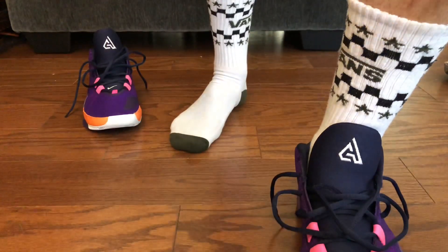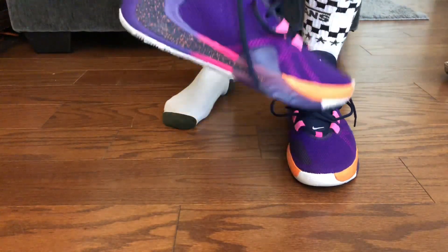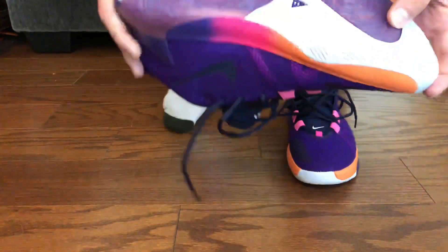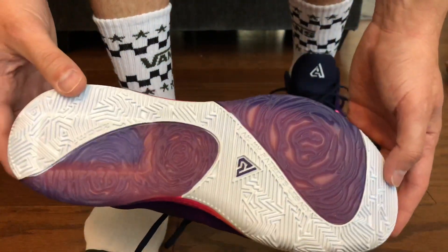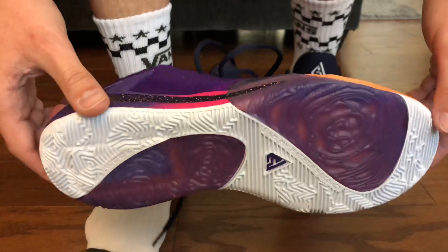I've never done this before, but I think my phone was dying as the video was recording, so I'm just gonna pick up where I left off and hopefully be able to put these two videos together. Check out the bottoms on these things — they're beautiful.